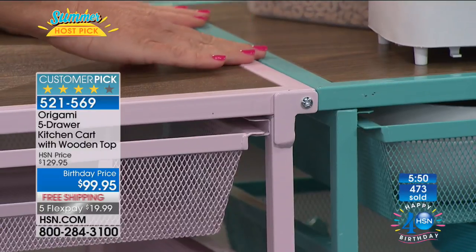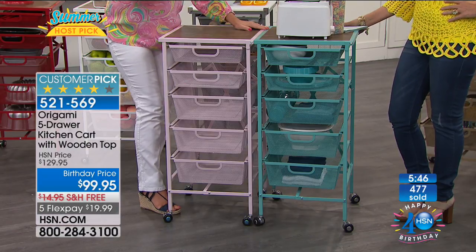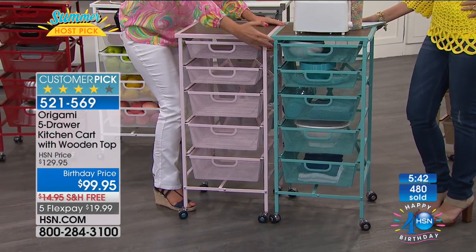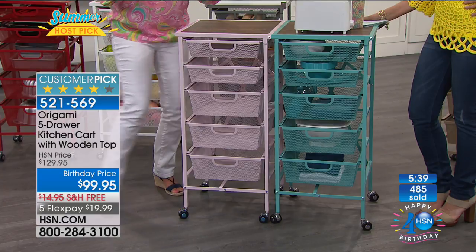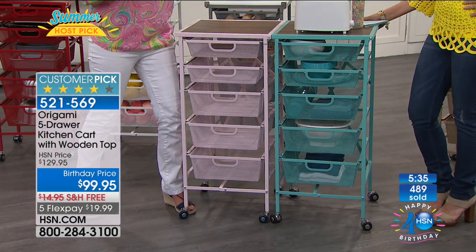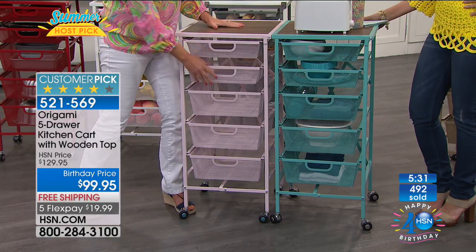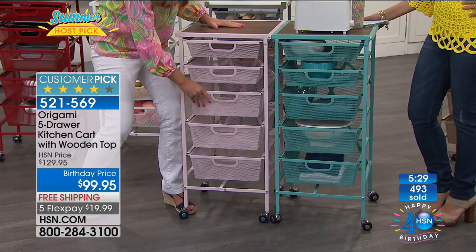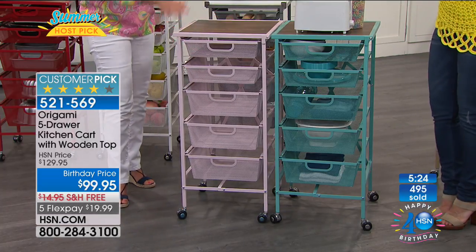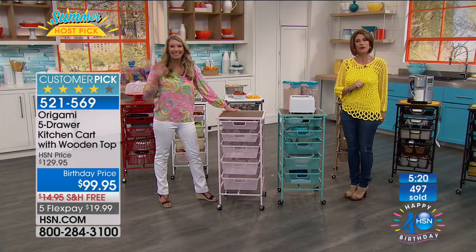They're going to fit in nice. When you talk about that perfect system for your garage, imagine having these underneath those already built-in cabinets, or in your closet underneath your hanging shirts. What couldn't you put here? The answer is nothing — your unmentionables, your jewelry, your scarves, shoes, whatever you want. And it's that perfect height. Let's find out what Annie from Tennessee is putting in her Origami.